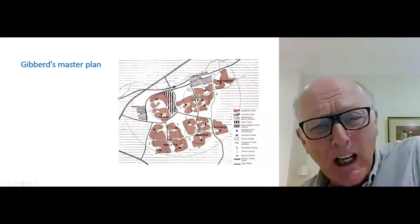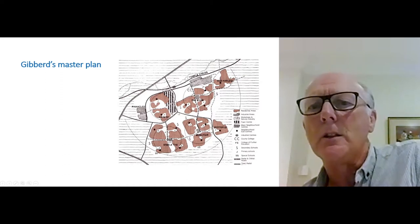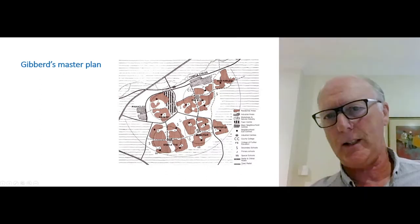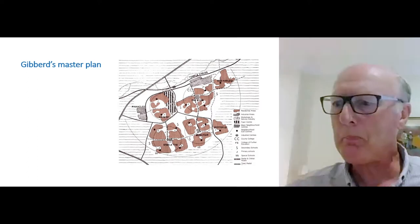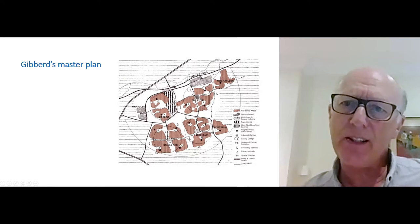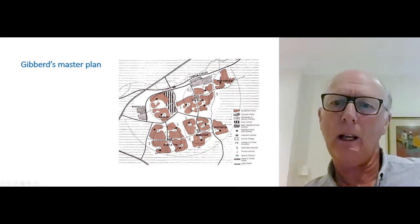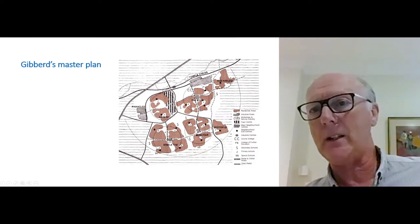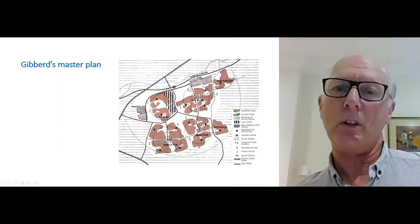Those streams, tributaries of the Stort, helped compartmentalize the site. By this task of walking and cycling, Gibbard settled on a four-zone plan for the town, with the town centre in a new area — not in the old area of town — and residential areas in four quadrants: northwest, southwest, southeast, and northeast, abutting Old Harlow. The industrial areas were zoned to the north and to the west.